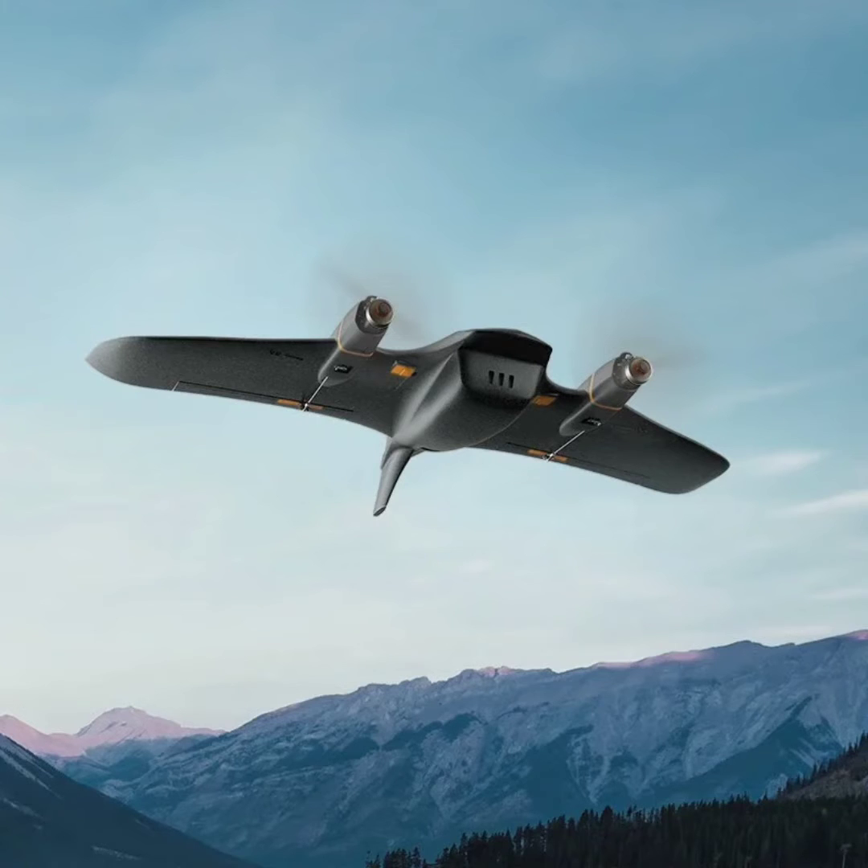The drone is priced at 1,399 yuan and comes in a PNPFC version package, including a flight controller, electronic speed controller (ESC), and GPS.